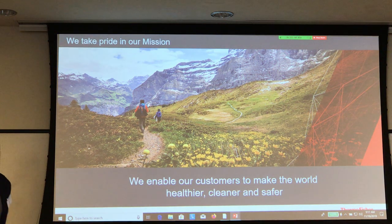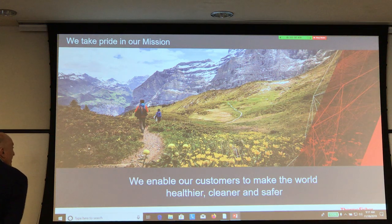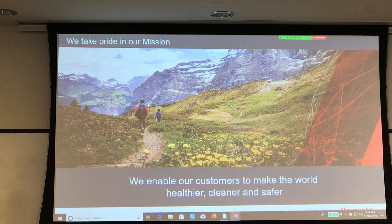Our motto is basically the reason that we support this kind of endeavor. We enable customers to make the world healthier, cleaner, and safer. So in this case we're talking about the cleaner, maybe the safer part to a certain extent.